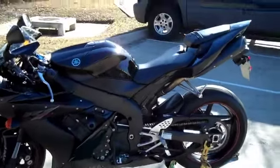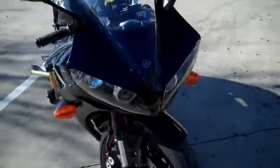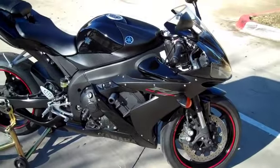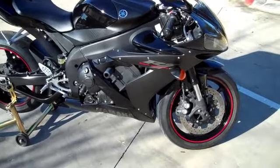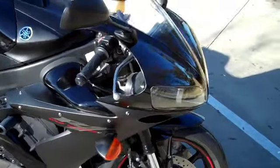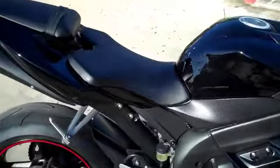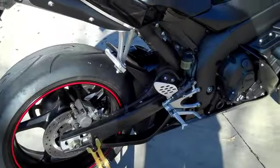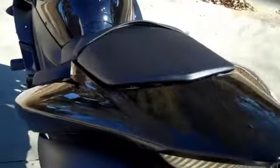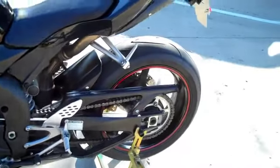This is a beautiful, showroom-new 2006 Yamaha R1 — they call this a Raven R1. The Raven isn't any different than your standard R1 except it has all-black paint, both matte black and polished black, with red wheels. That's really the only difference. We've gone through the bike with a fine-tooth comb — it does not have a scratch on it. It was owned by a local guy who brought it in on trade.